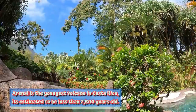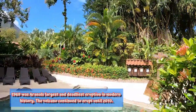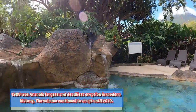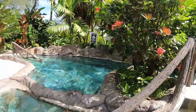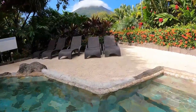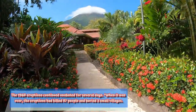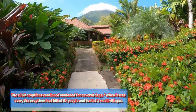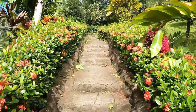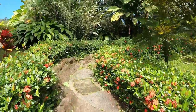I believe it's over 4,000 years old and it last erupted in 1968. I read that it destroyed two villages and killed over 200 people in 1968 when it erupted. And that's about all I know on it, but it's very researchable — the Arenal Volcano in Costa Rica, outside La Fortuna.